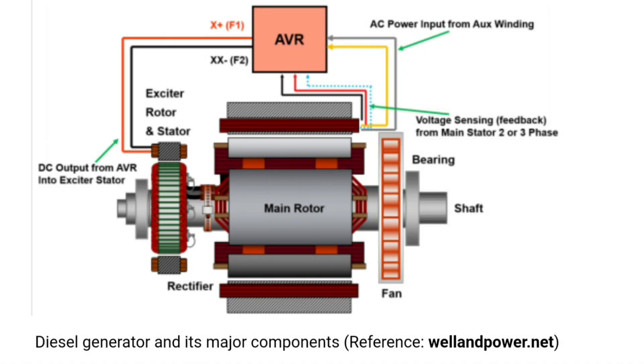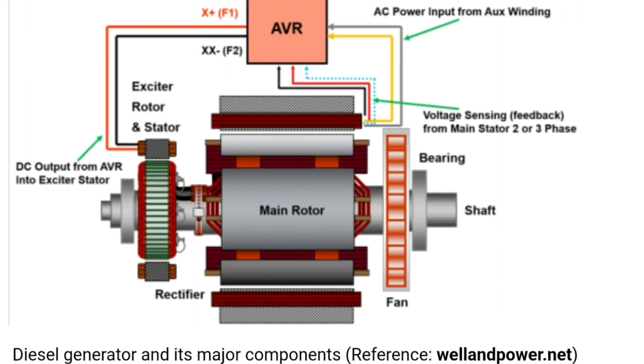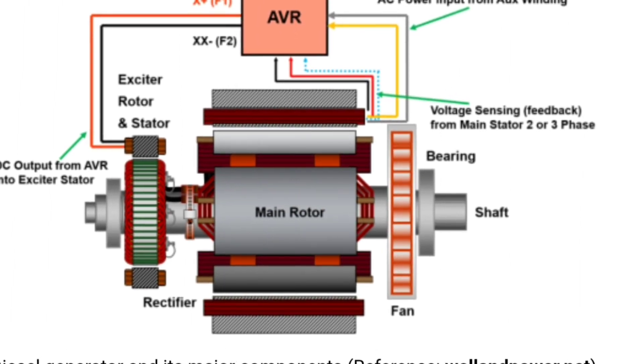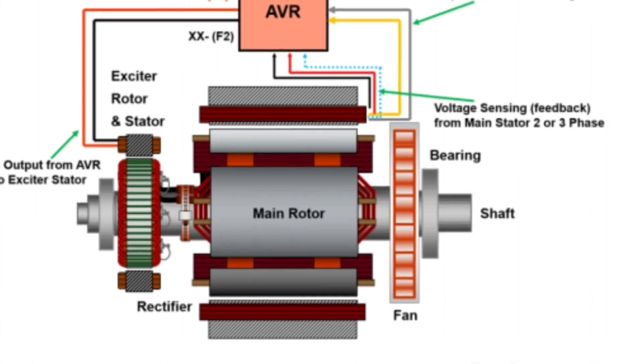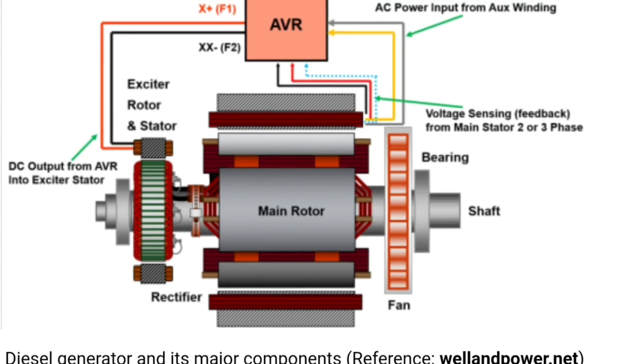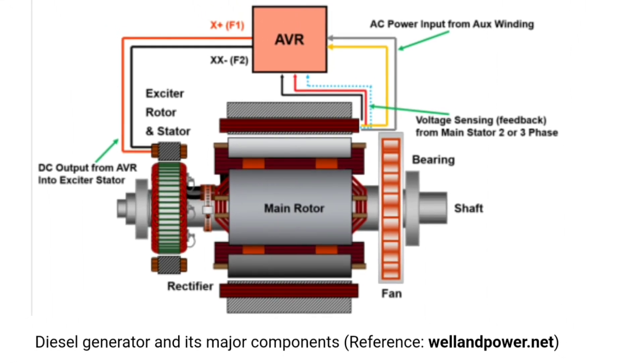Now we will understand the basic working principle of the diesel generator. To produce alternating current power, diesel generators go through a series of stages. When the generator starts, it goes through a four-stroke combustion process: suction, compression, power, and exhaust. As a consequence, the fuel's chemical energy is transferred into rotational mechanical energy, and this mechanical energy is employed to turn the crankshaft.